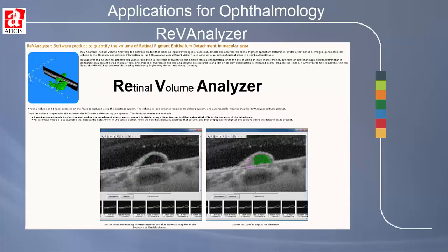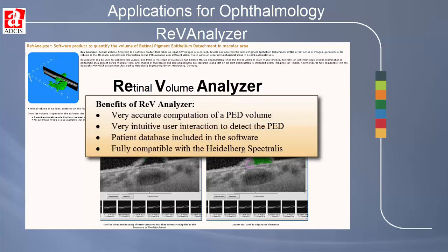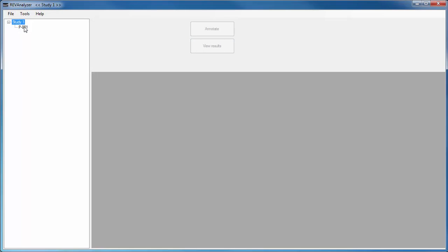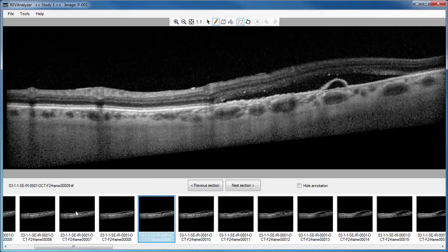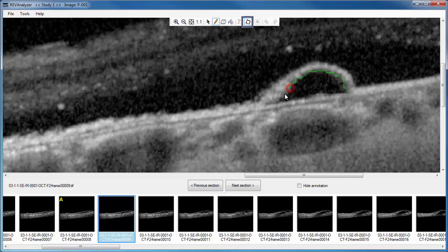REVA, or Retinal Volume Analyzer, is easy-to-use software for detection and characterization of pigment epithelial detachment using OCT images. Image sets exported from instruments that use software like the Heidelberg Eye Explorer can be imported and the ophthalmologist can then view the images. A semi-automatic mode lets the user outline the detachment in each section where it is visible, using a unique user-assisted tool that automatically fits the boundary of the detachment. There are also tools for editing the identified PED.